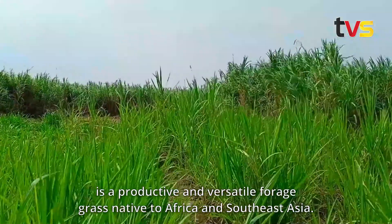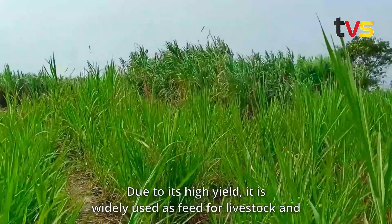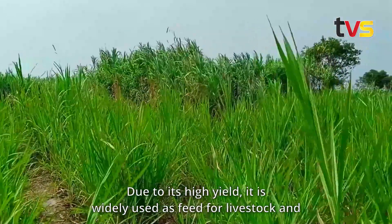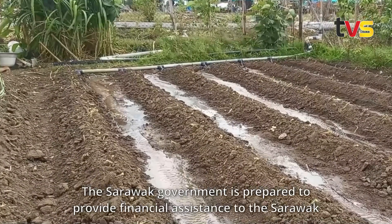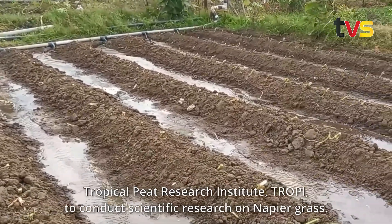Napier grass, also known as elephant grass, is a productive and versatile forage grass native to Africa and Southeast Asia. Due to its high yield, it is widely used as feed for livestock and in bioenergy applications.